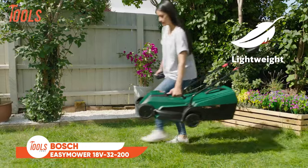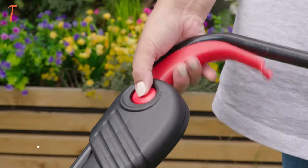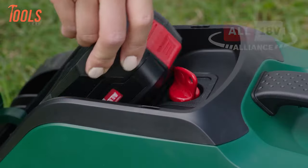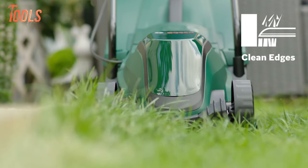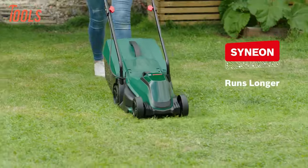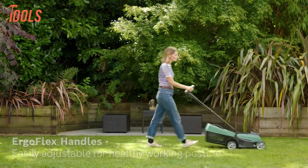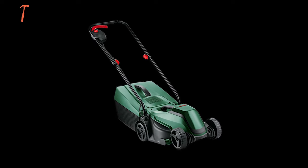Here we have the Bosch Easy Mower Lawn Mower, a lightweight cordless lawnmower designed for effortless maintenance of smaller gardens. Powered by a robust 18V battery equipped with an advanced battery management system, it ensures extended runtime for cordless convenience without compromising on power or efficiency. Featuring an easy to use axle adjustment height of cut system with 3 settings, it offers versatility for year-round cutting needs.